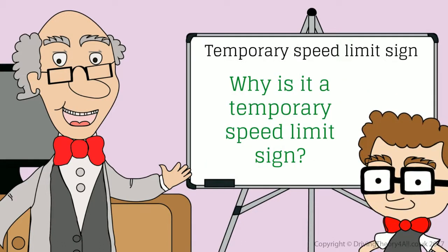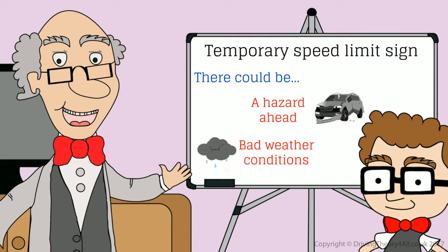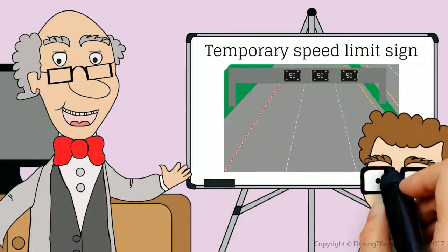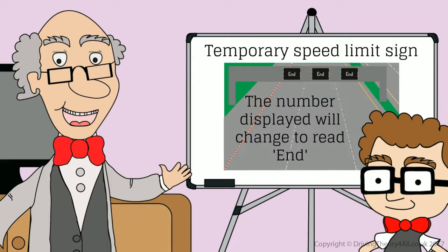Why is it a temporary speed limit sign? There could be a hazard ahead or bad weather conditions. These signs are displayed above the lanes. When can you go back to travelling at 70 miles per hour? The number displayed will change to read 'End'.